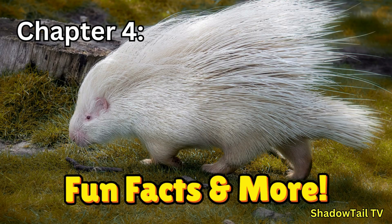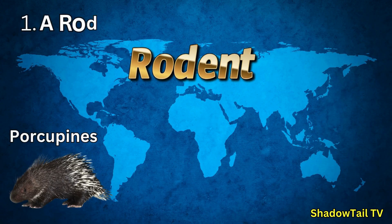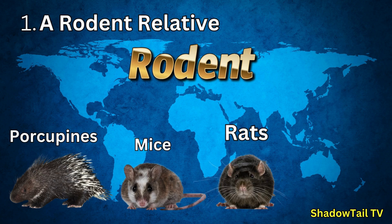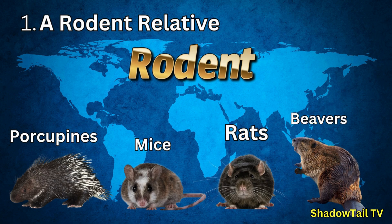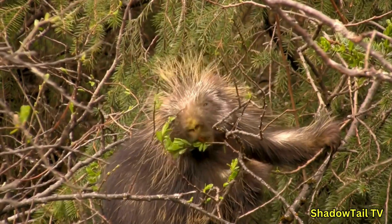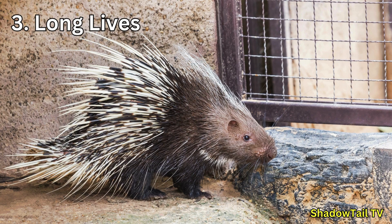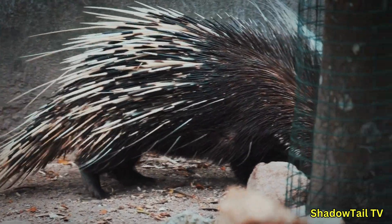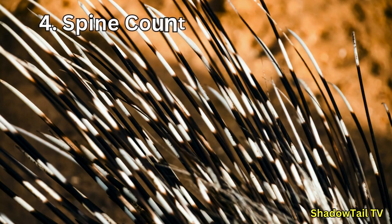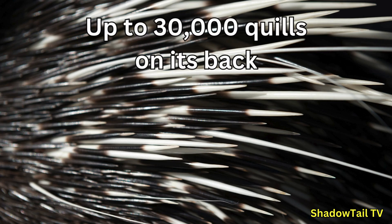Chapter four: Fun Facts. Number one — a rodent relative: porcupines are part of the rodent family, related to mice, rats, and beavers, but much larger and definitely spikier. Number two — chisel-shaped teeth: they have ever-growing incisors, allowing them to gnaw through tough bark and branches. Number three — long lives: some species survive up to 15–20 years in captivity. Number four — spine counting: a single porcupine can have up to 30,000 quills, offering a formidable level of protection.